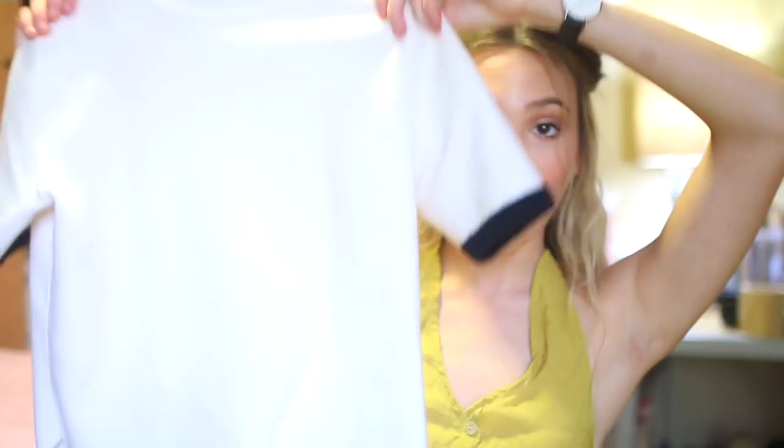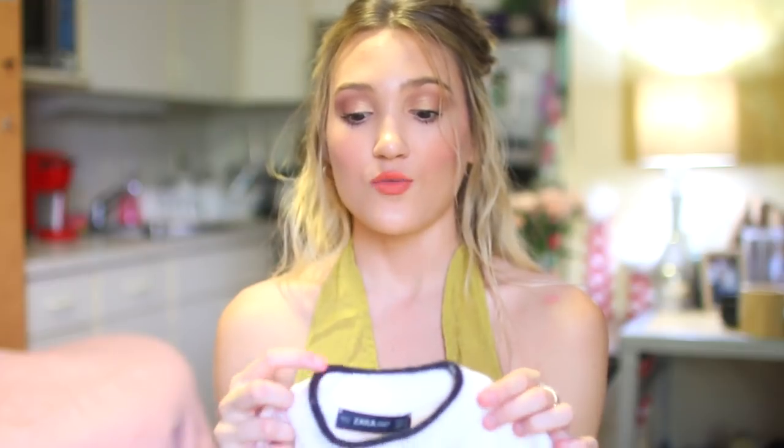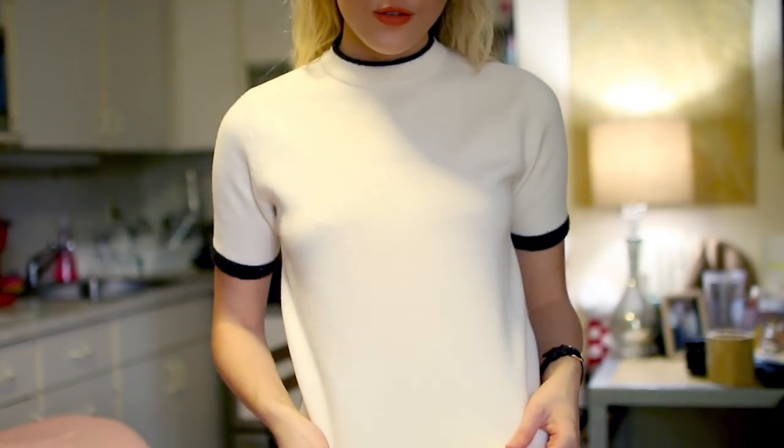First, we went to Crossroads, which is in Williamsburg, and they had some great stuff. I first found this Zara shirt — it's still pretty cold in New York City, like 35 today, so I won't wear a jumpsuit, but it's from Zara. It's just like a cropped sweater, really fuzzy and soft, and it has this cute collar with a black trim, and also black trim on the short sleeves. I think it's great for class because I have to wear business casual, and this was only about $15 and feels basically new.